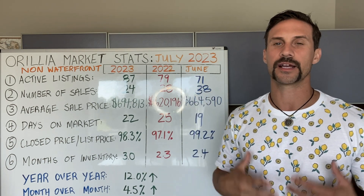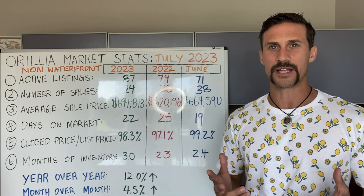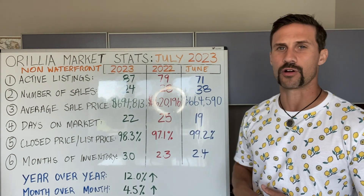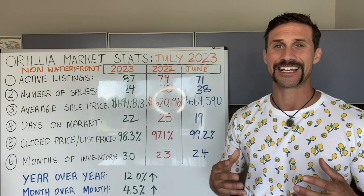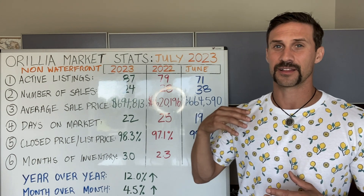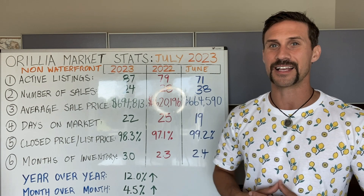Stat number four: days on market. This is an increase — we were hovering around 22 days on the market. The previous month, we were at 19. And last year at this time, we were hovering around 25. So we've seen a slight increase month over month. We're seeing the active listings increase and the sales go down, so that all kind of ties in together.